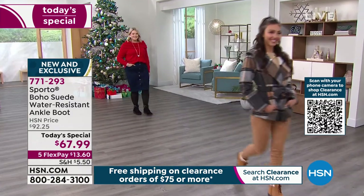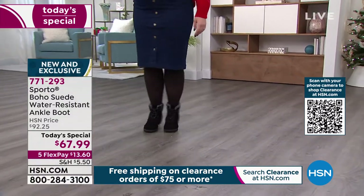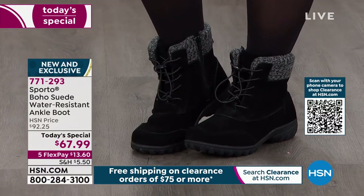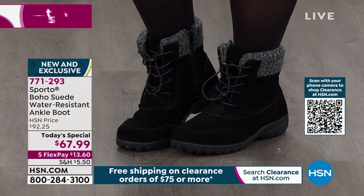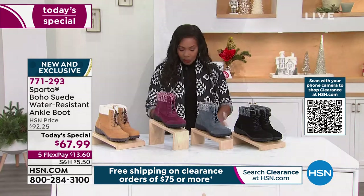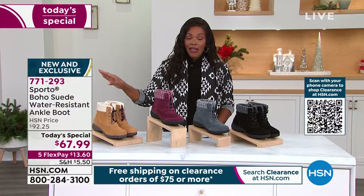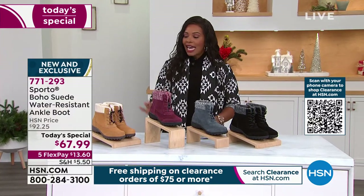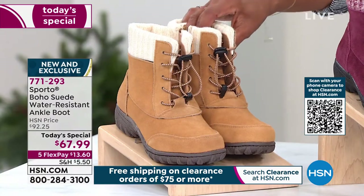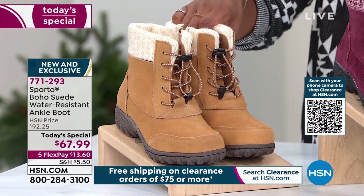On our clearance event days we have to make sure our today's special is really right on target, and that's what this is. Amanda has these on in black, Lauren was wearing them in camel. We've got them in medium and wide widths, starting in sizes six going to size eleven, with half sizes as well.